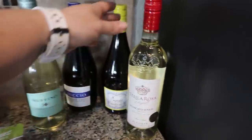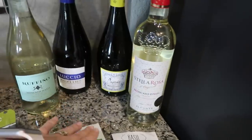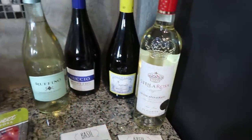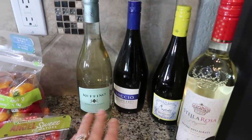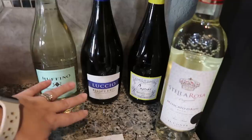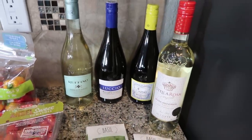They're all Moscatos because that's just what we love — we love sweet wine. Stella Rosa is our absolute favorite so I made sure to get that. We've had the Cupcake Moscato D'Osti before, which is pretty good. Then I got two other ones — they're all Moscato D'Osti, which is a sweeter wine, but I don't think we've tried these two brands yet: Lucio and then Ruffino. So look forward to trying those.